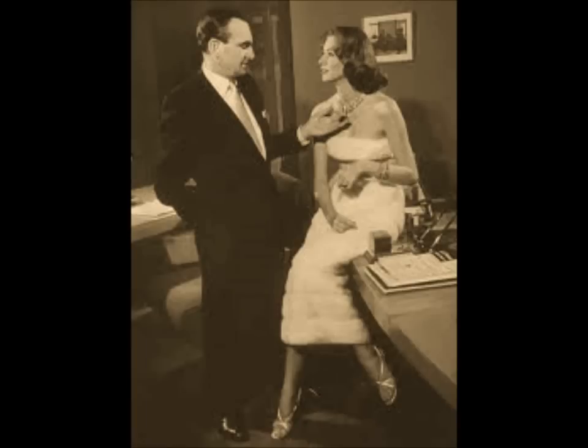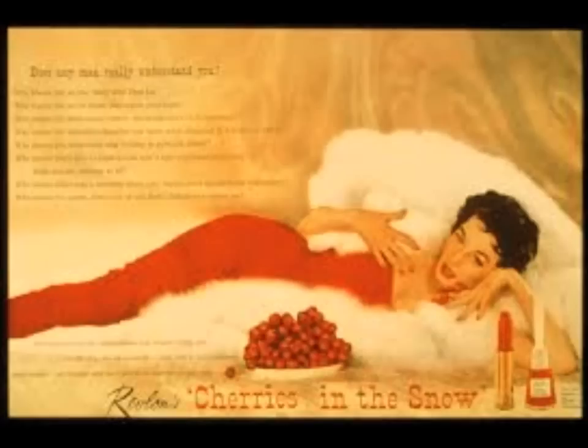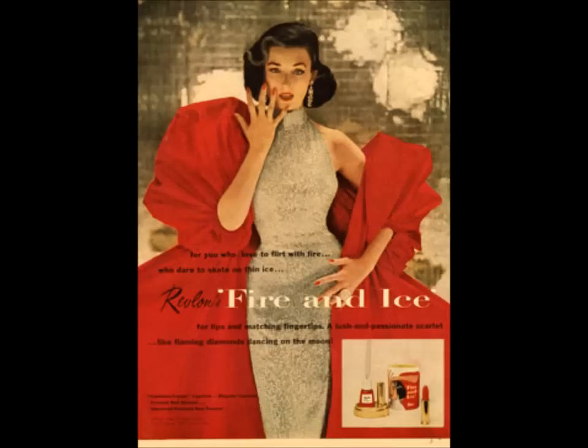Charles was not very well liked as a boss — very ruthless but very ambitious for the company. He was a stickler for appearance and hired a top photographer to do a special glamour series for his ads, the two most famous being the 'Cherries in the Snow' campaign and the 'Fire and Ice' campaign. This started the whole concept of provocative advertising to sell cosmetics.